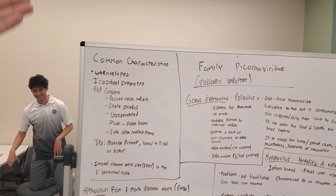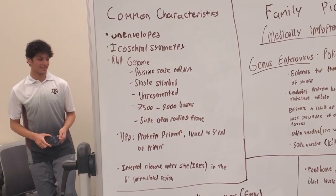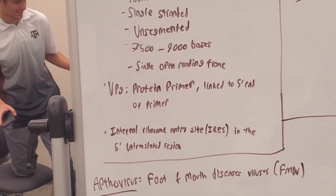Some common characteristics include the fact that it is un-enveloped and has icosahedral symmetry. Characteristics of the RNA genome are that it is positive-sense mRNA, it is single-stranded, un-segmented, and contains 7,500 to 9,000 bases. There is a single open reading frame.